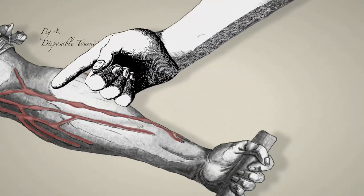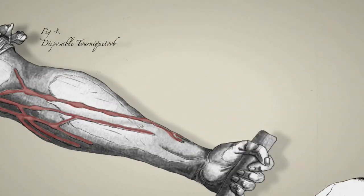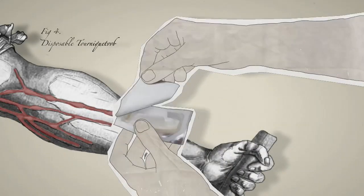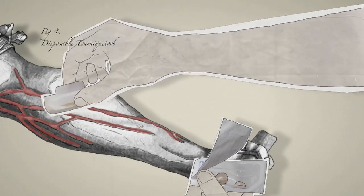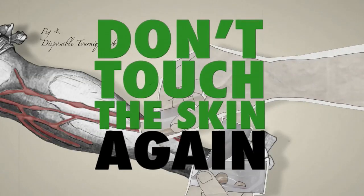Locate your vein carefully. You won't be able to touch it again once you have decontaminated the skin, even if you are wearing gloves. Next, clean the site thoroughly with 2% chlorhexidine and 70% alcohol. The same applies to the port if you are culturing from a suspected infected central line. Don't touch the skin again after this stage.